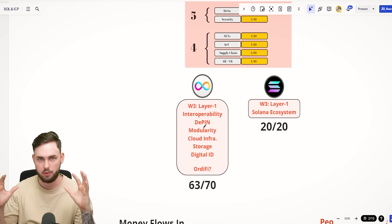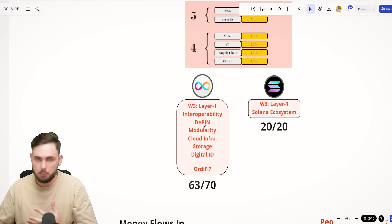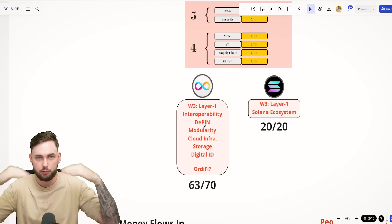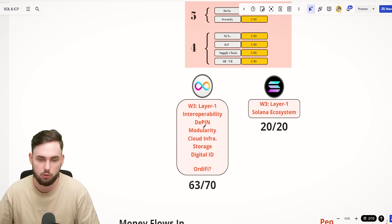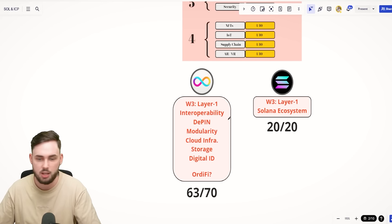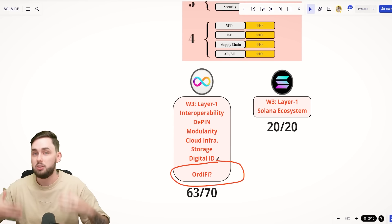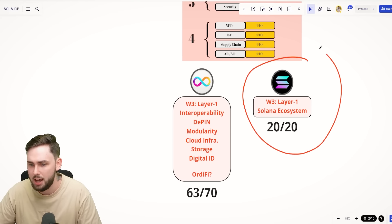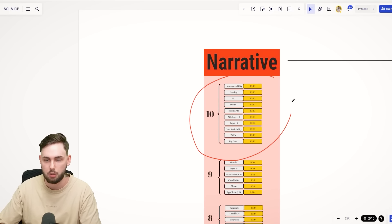ICP hits a lot of these narratives, which means in the bull run it has multiple chances to increase the baseline price of the token, and also have exponential growth spurts when these narratives blow up: Web3 layer one, interoperability, D-PIN, modularity, cloud infrastructure, and more. Maybe even Bitcoin DeFi. Now Solana only has two narratives, but they're 10-out-of-10 narratives — very, very powerful ones.